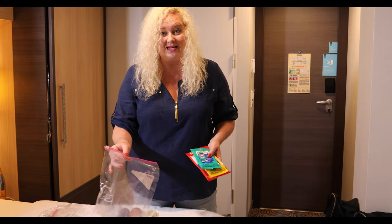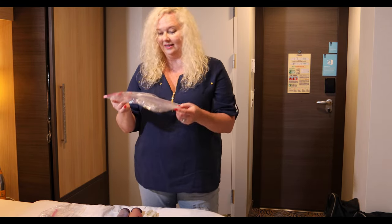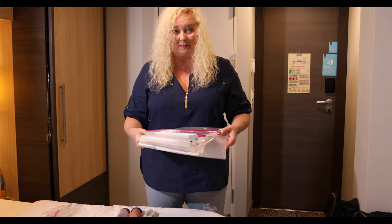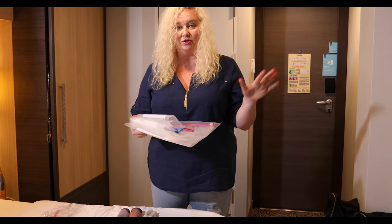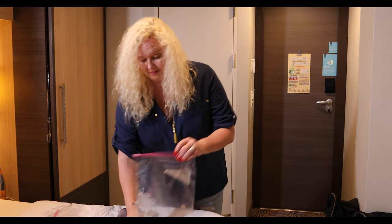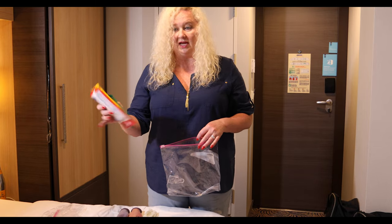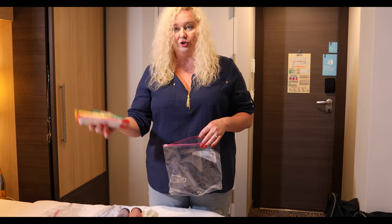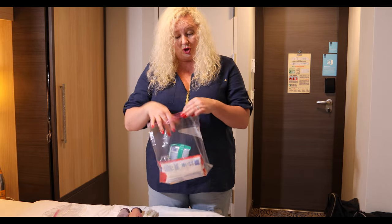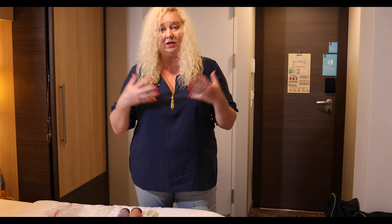That leads me to Ziploc bags. I carry a multitude of sizes. You can't imagine the things they come in handy for. Don't keep these loose in your bag with clothes or shoes — once they've been opened, they can leak. Keep those items in a Ziploc bag, and since they can get holes, having extras means you're ready for everything.